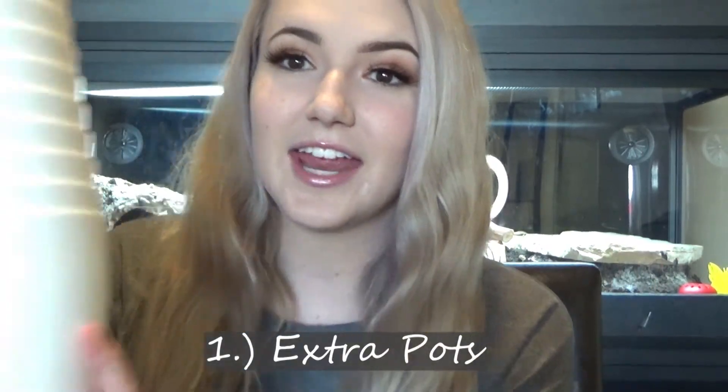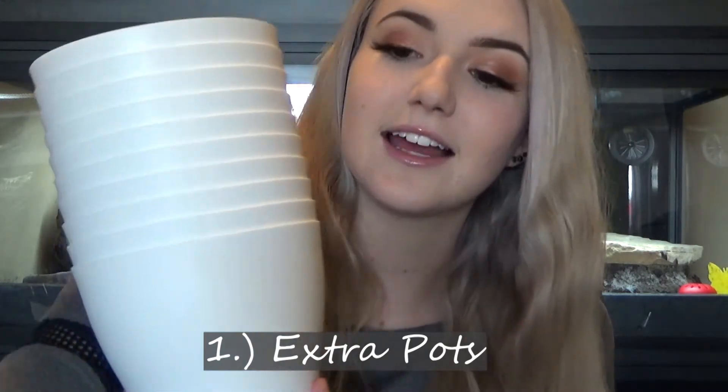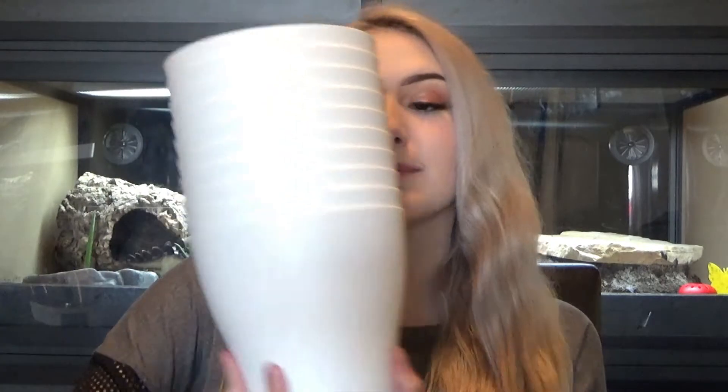Alright guys, so getting right into the video, the first gift that any plant parent needs — or would enjoy, because let's be honest, it's the holidays, don't stress yourself over getting people gifts, they'll love whatever you get them — but a great gift to get any plant parent, especially someone with lots of plants and lots of propagations, which we'll get into later, is a whole lot of extra pots. Amazon has such cute pot sets that also come with the little bottom water dishes to keep from overspilling. They have drainage holes, which is very important.